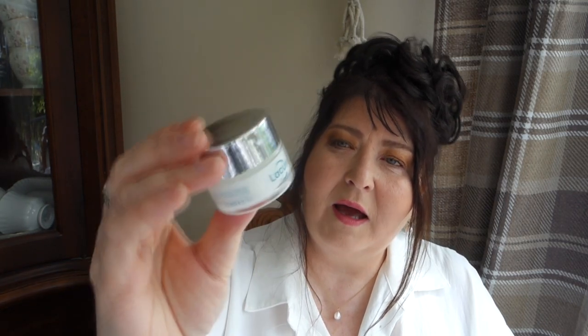I also bought the Caviar Eye Cream from Aldi, and I'm liking it — it's not causing any irritation. I can't put anything near my eyes easily. Before this, I was using the Balance snake venom eye cream for a long time, which also didn't cause sensitivity. But this one doesn't either, and it's a much thicker cream, so it feels quite nice after applying.